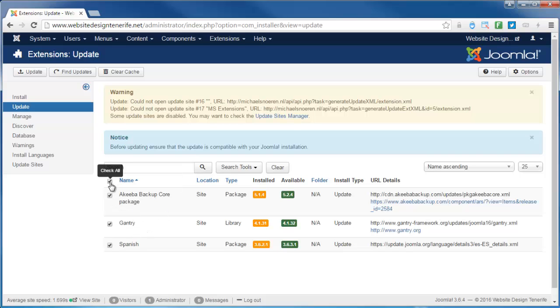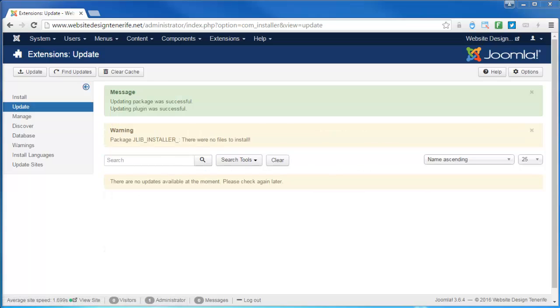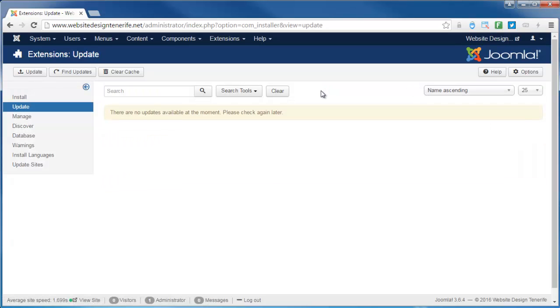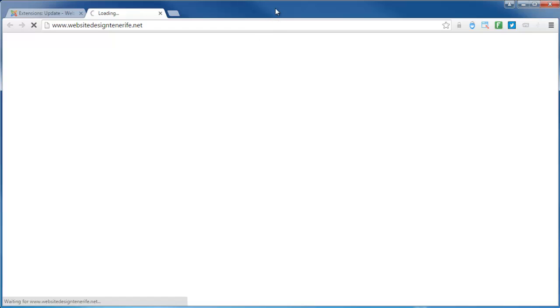I'm going to try and be clever and update all three at once, although this can actually cause a problem. My suggestion would always be to update one at a time — put a tick in the box and click update. I'm going to try updating all three, but they're coming from three separate repositories so the chances are it won't do all three. And it has — wow, I'm happy! Another way to check for extensions needing updates is to click on the Extensions menu, then Manage Update, which takes you to the extensions update page. Everything's up to date.